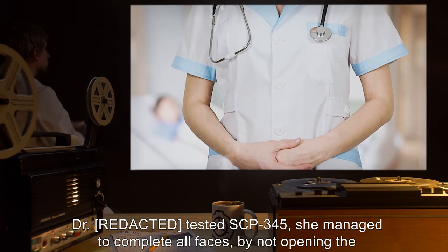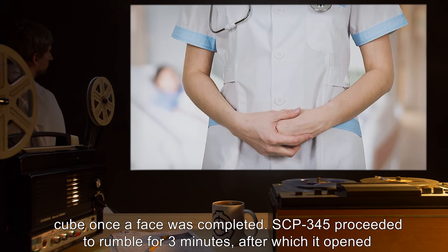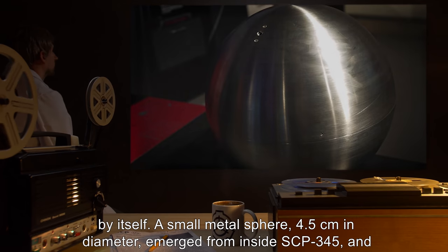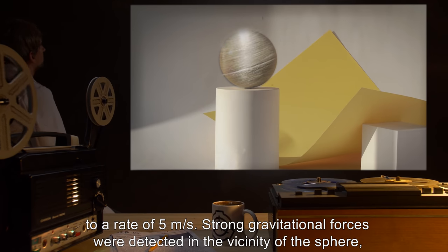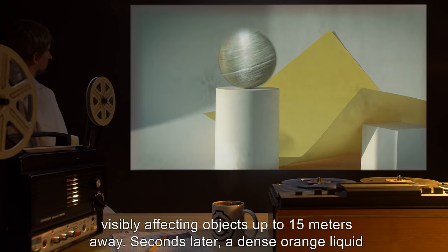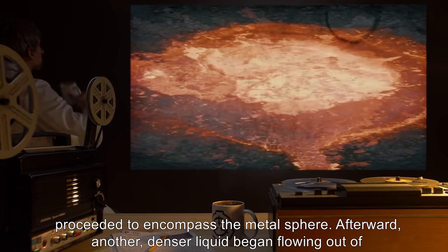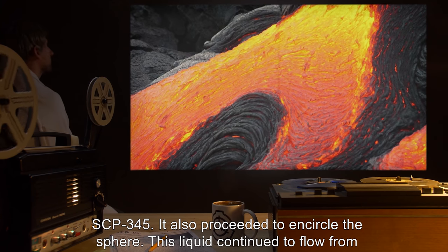Incident 345-1: On an undisclosed date, while Dr. [REDACTED] tested SCP-345, she managed to complete all faces without opening the cube once a face was completed. SCP-345 proceeded to rumble for three minutes, after which it opened by itself. A small metal sphere 4.5 centimeters in diameter emerged from inside SCP-345 and hovered three meters from the ground. Shortly after, the sphere began rotating, accelerating to a rate of five meters per second. Strong gravitational forces were detected in the vicinity of the sphere, visibly affecting objects up to 15 meters away. Seconds later, a dense orange liquid with an average surface temperature of approximately 4,000 degrees Celsius began flowing from SCP-345, proceeding to encompass the metal sphere. Afterward, another denser liquid began flowing out of SCP-345, also encircling the sphere.